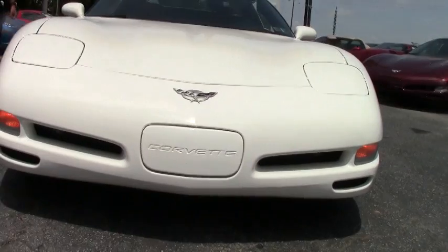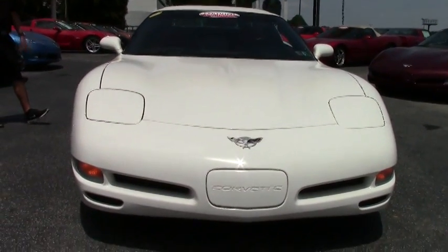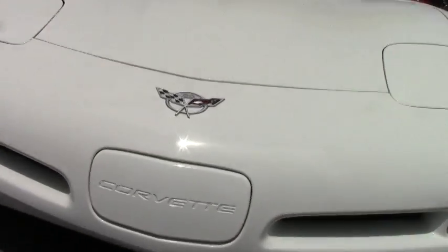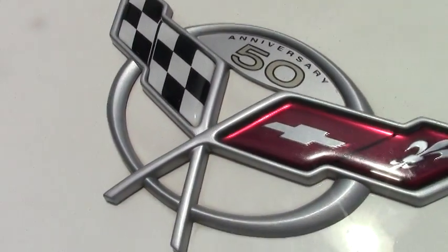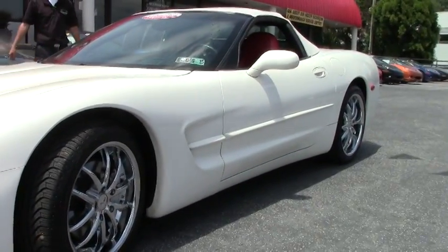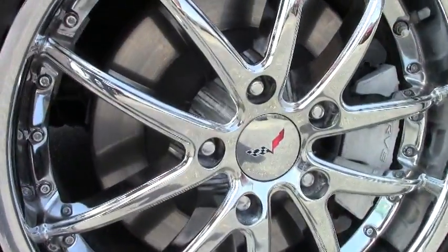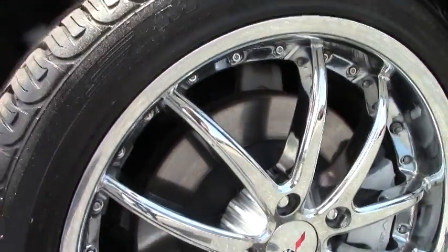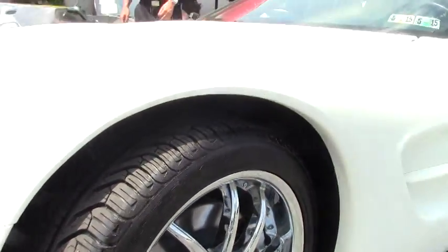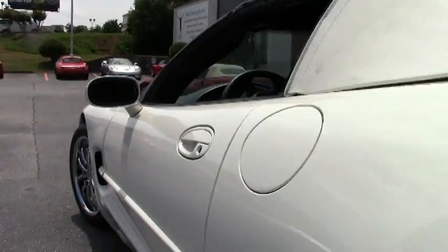It has a 350 horsepower LS1 engine, six-speed manual transmission, heads-up display, dual power seats, 18 to 19 inch chrome multi-spoke wheels, and Michelin Pilot Sport run-flat tires as well. This car only has 46,000 miles on it, close to 47.